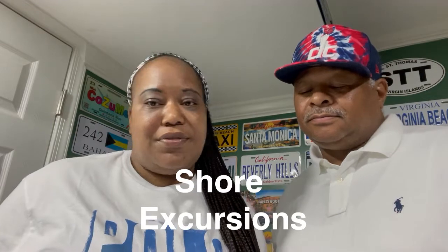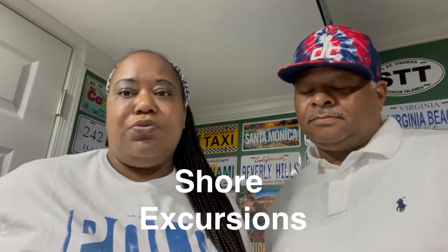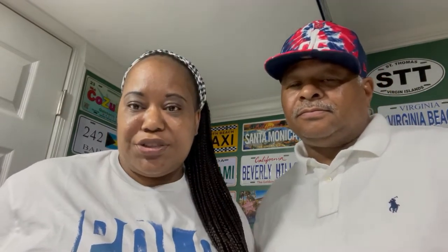The next thing is shore excursions — they're not included. If you know that you want to go on a specific excursion, go ahead and look at them, and book them before or when you get on the cruise. But they're not included.